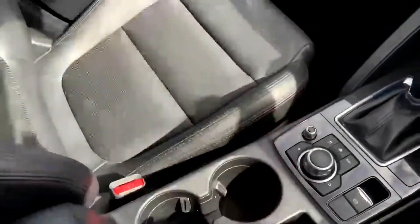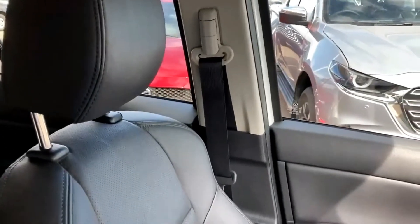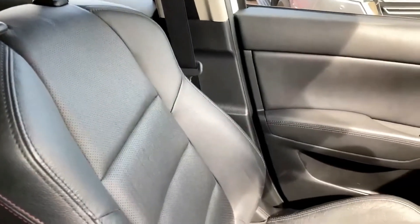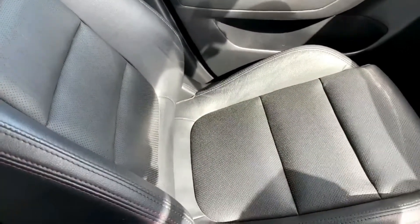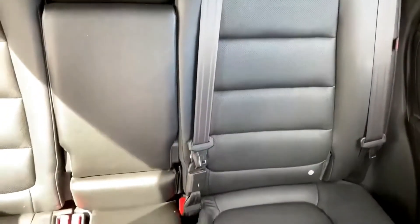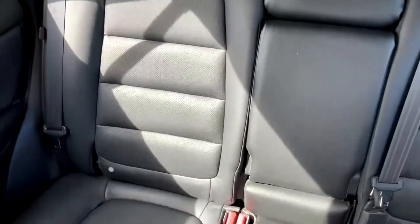I'll show you the interior leather so you can see how clean the car has been kept. Again, this was just traded in from our new car department, so it's been looked after very well. Ultra clean condition. I'll show you the back seats as well — really clean condition, seats are great.